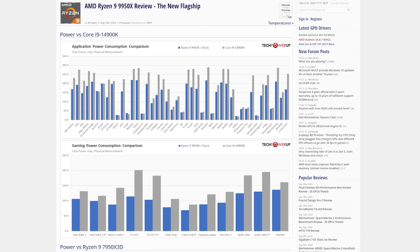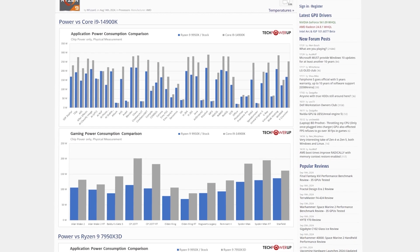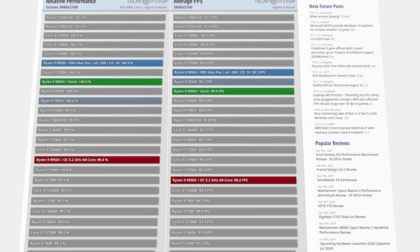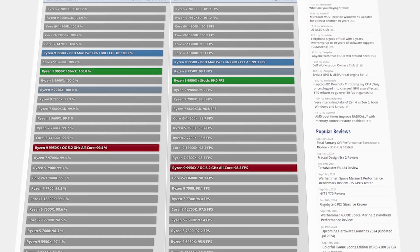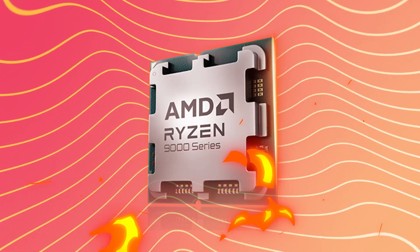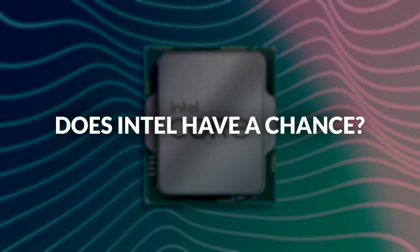But even despite that, AMD's new CPUs are still more efficient than Intel's chips, and AMD overall is maintaining leadership in efficiency and gaming performance with their 3D vCache technology. But considering the disappointment of AMD Zen 5, does Intel have a chance to catch up?